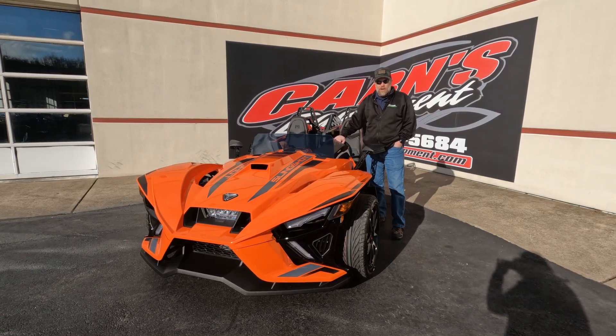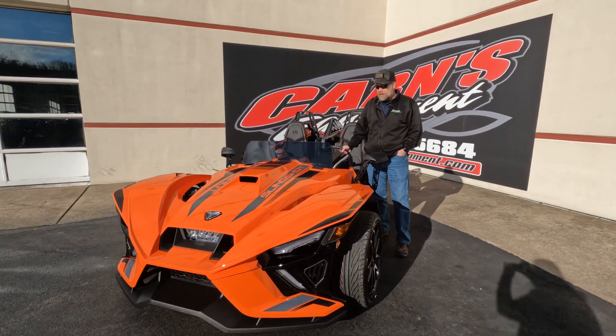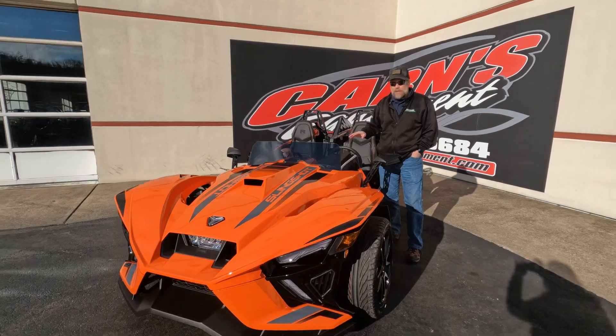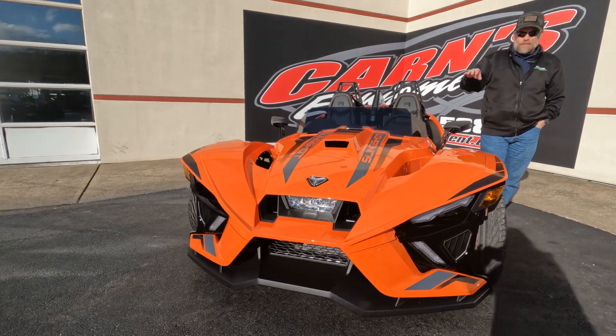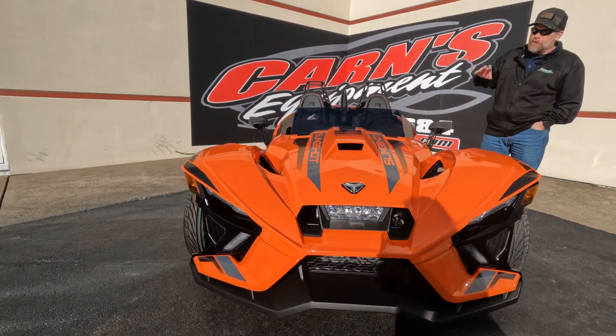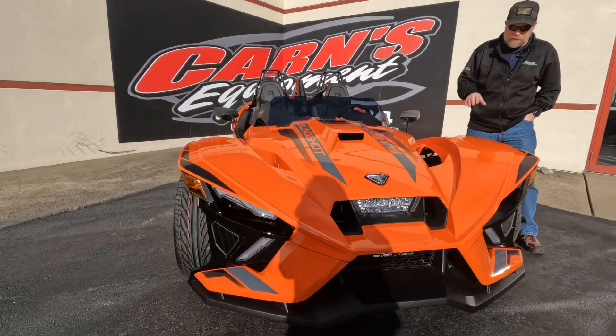Hey guys, this is Kurt down at Carnes Equipment with my dog Otis. He's sitting here with me with a 2023 Polaris Slingshot R. This is a manual, but there are some really cool changes that they've made this year for the 2023s.